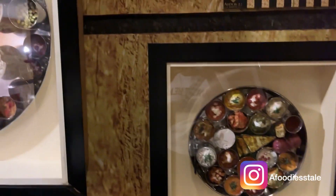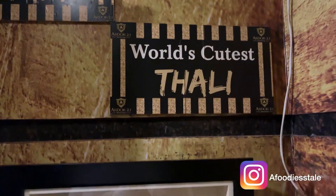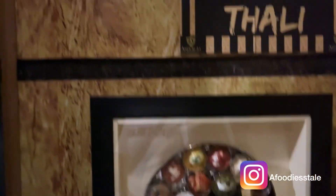Also, if you have finished this thali alone — like one person — you will get a reward, and that reward is written down in the description, so please check the description.